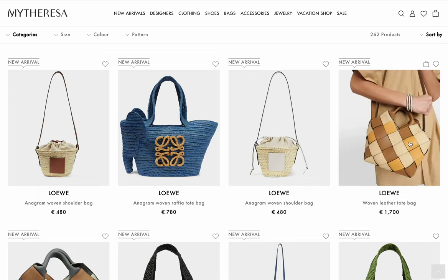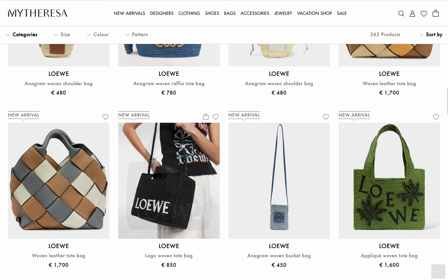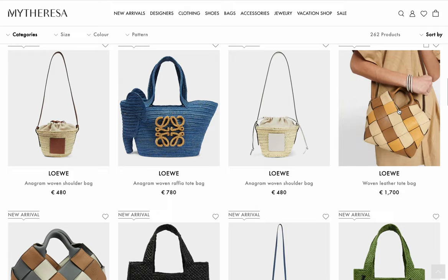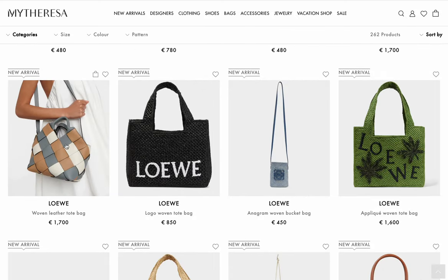They have the woven bag in another color for 1,700 — completely worth it, that leather is going to last a lifetime. The elephant bag — I've never been into the Loewe animal bags, but it's 780 and some people collect them. I don't know about resale value, but if you think it's cute, get it before it sells out — they sell out really quickly. I like this colorway and the blue, but this other one is a weird mix.